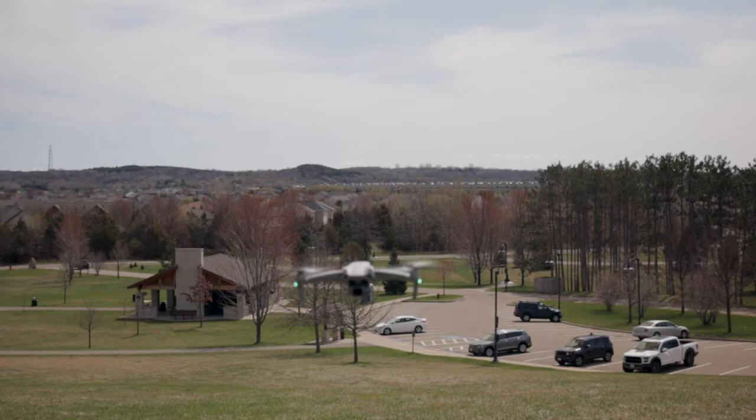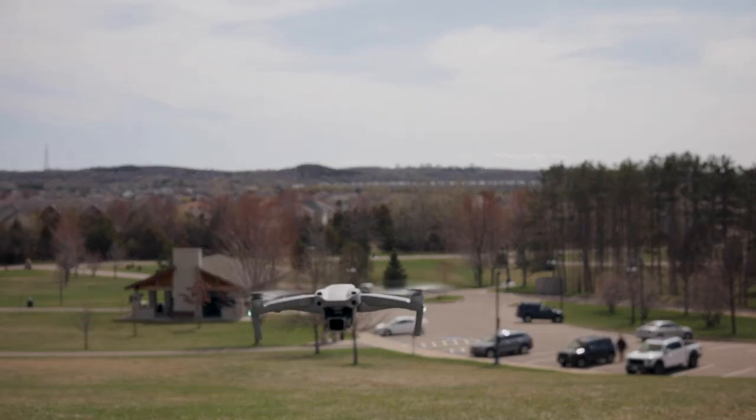We're ready to go. I'm at a city park in Hudson, Wisconsin. I've checked the local rules — basically just no creeping. As far as Wisconsin, it just has to be registered, and I've done that. I have done the registration even though I'm not commercial yet, so we're just practicing at the moment.